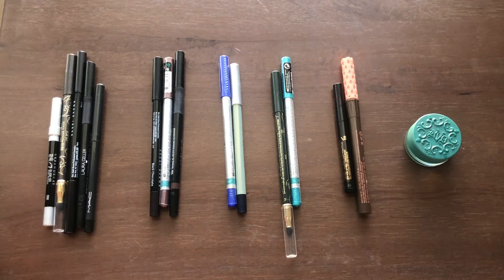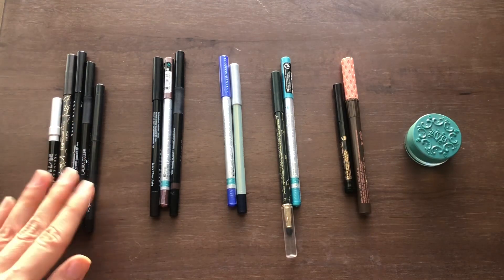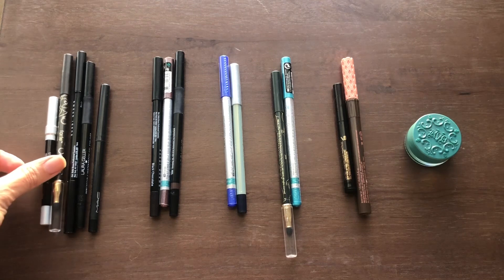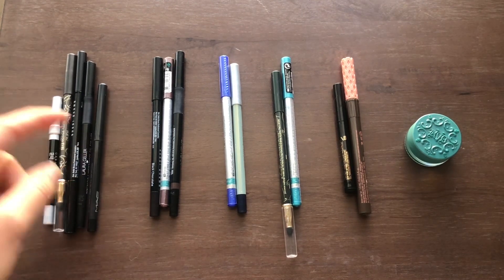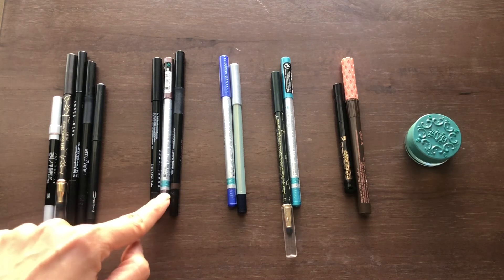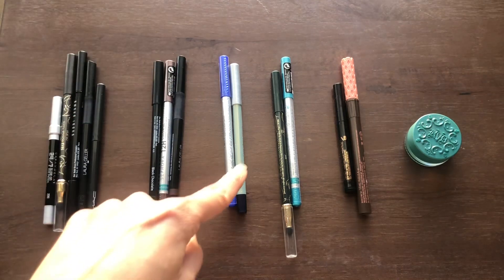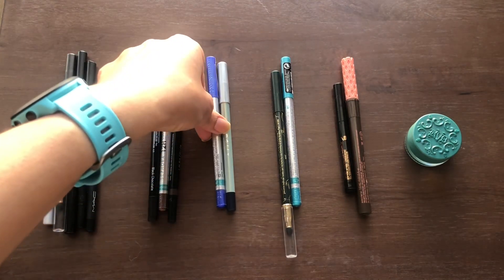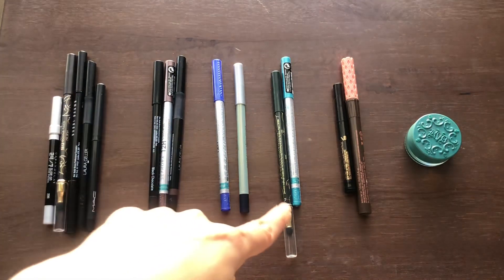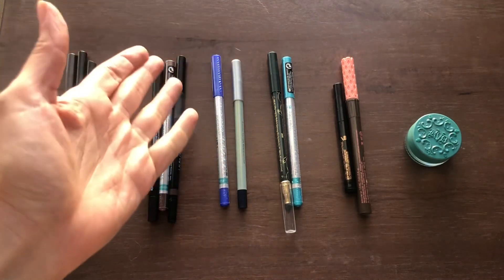Next are my eyeliners. I have pencil liners, liquid liners, and gel liners. In the black category, I have five — technically one is gray from Tarte, but the rest are black: Urban Decay, Tarte, Bobby Brown, Laura Geller, and MAC. In the brown family I have three: Bobby Brown in Black Chocolate, Sephora in Cocoa, and Laura Geller in a brown shade. In the blue family, I have one bright blue from Sephora and a navy blue from Mali, plus a Tarte in Jade green and a teal shade.